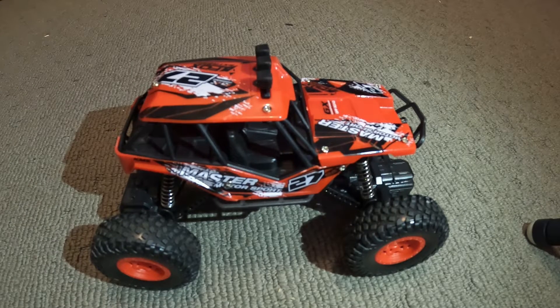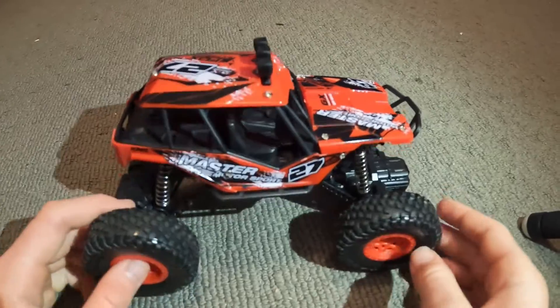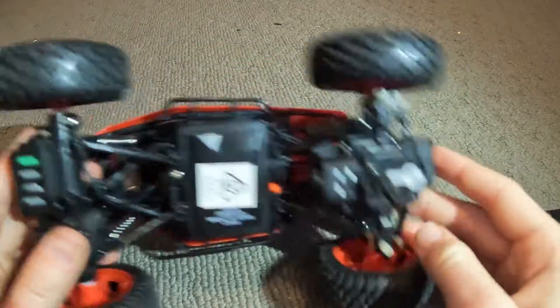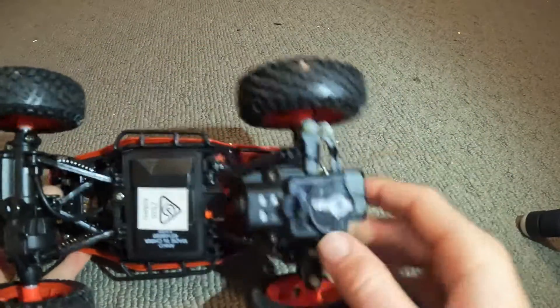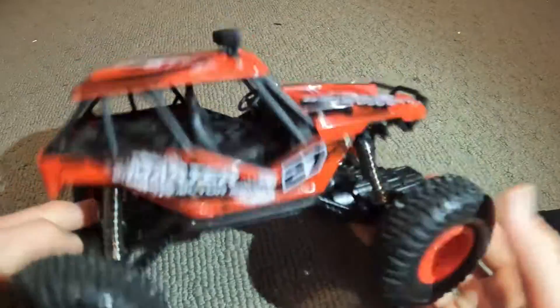Hello guys, in this video I'm going to be showing you why you should buy an RC car and why you shouldn't. The first reason is because they're fast and maneuverable and really fun.